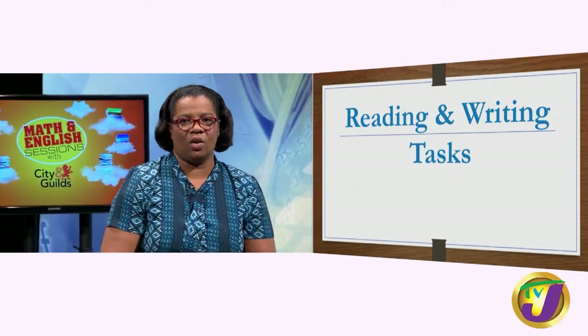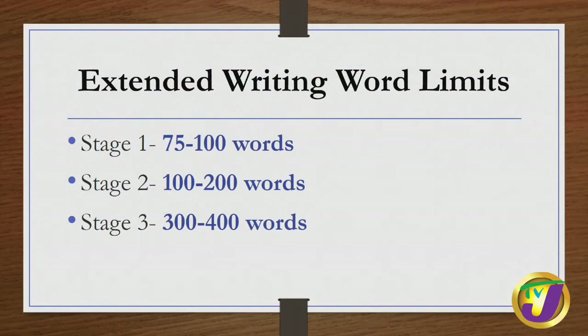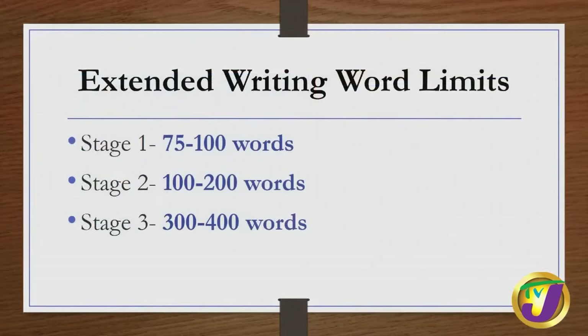Let's focus on the reading and writing task. For extended writing, at stage one you are required to do one piece of writing which should be 75 to 100 words long. I know some persons don't like to write more than a paragraph, but if you practice over time you will get very comfortable. At stage two, you have one extended writing task of 100 to 200 words. And at stage three, 300 to 400 words.